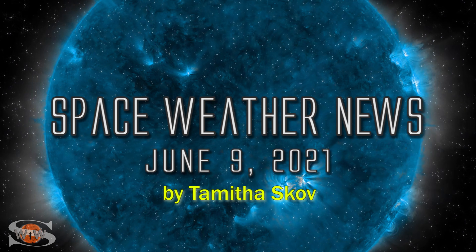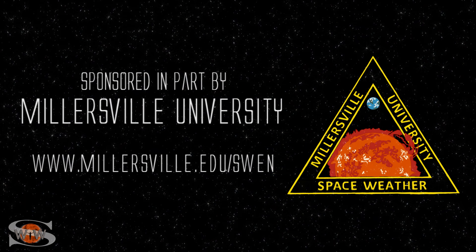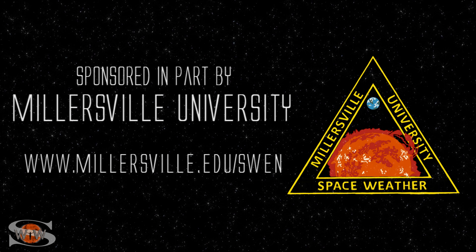We have solar storms being launched both on Earth's side and on the Sun's far side, and there's an annular solar eclipse for those with a midnight sun. Those stories and more in the news this week. This space weather forecast is sponsored in part by Millersville University. Come get certified in broadcast space weather — visit millersville.edu/swen.